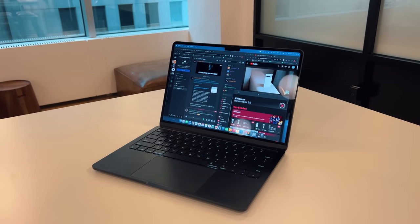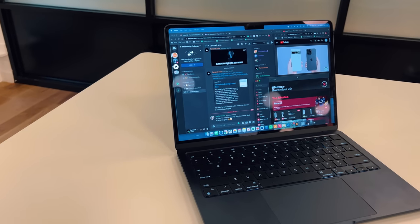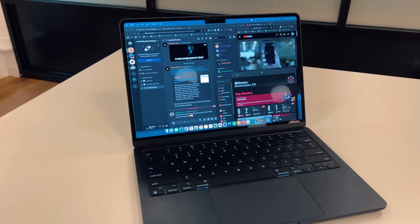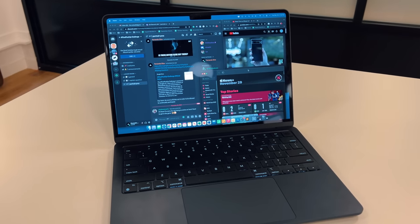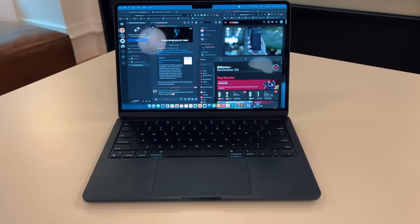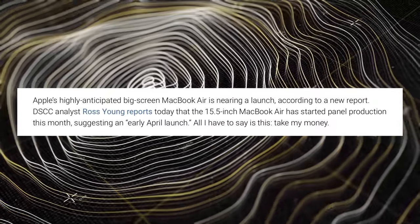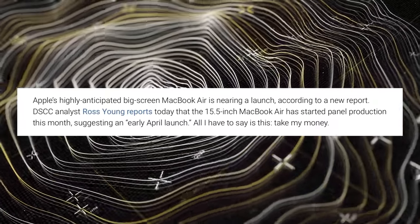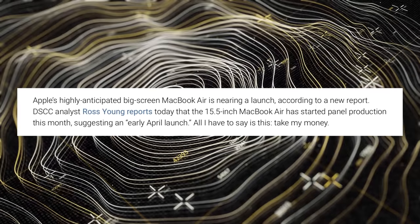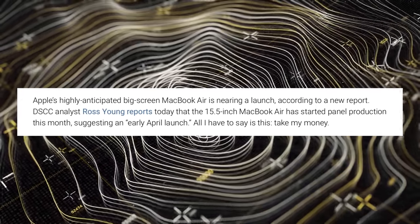So in comes this idea of a 15-inch MacBook Air — maybe $200, $300, or $400 more expensive — that gives you much more screen real estate to have a bunch of windows open, whether that's an email, a Google Doc, Slack, Twitter, things of that nature. We're now getting reports from Ross Young that the production schedule of a 15-inch M2 MacBook Air has finally begun, which could line us up to get a 15.5-inch M2 MacBook Air releasing in April of this year.